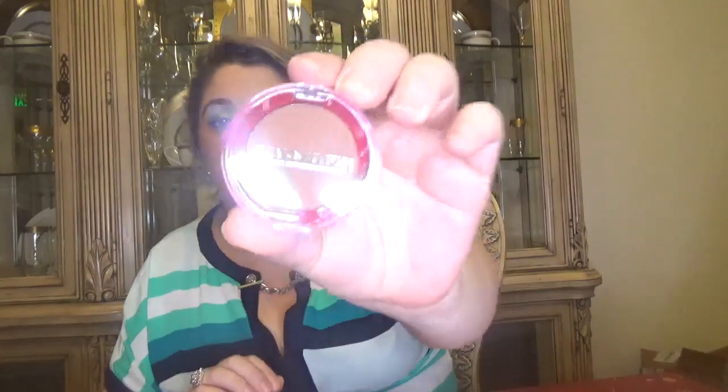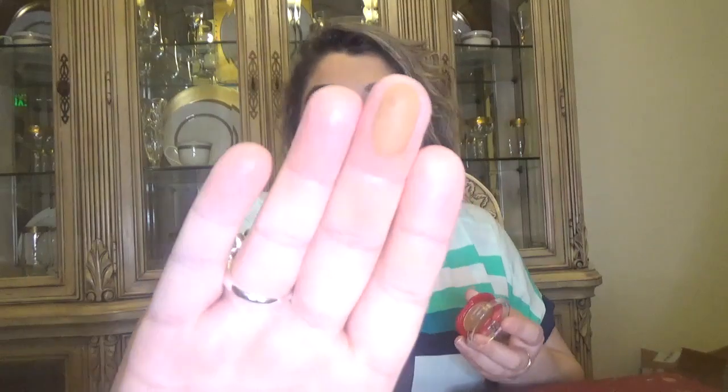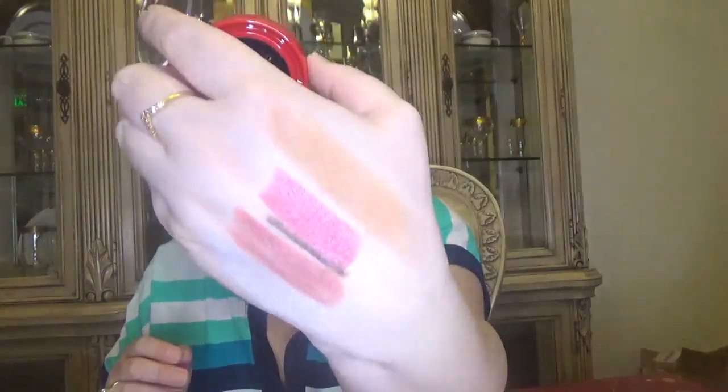For day number thirteen we have a bronzer — here it is. It's quite a light color, which I always like. Here is the shade — it feels very creamy. Here is the color for the bronzer — I like it, sometimes I use them all over the face, so it's a nice color.